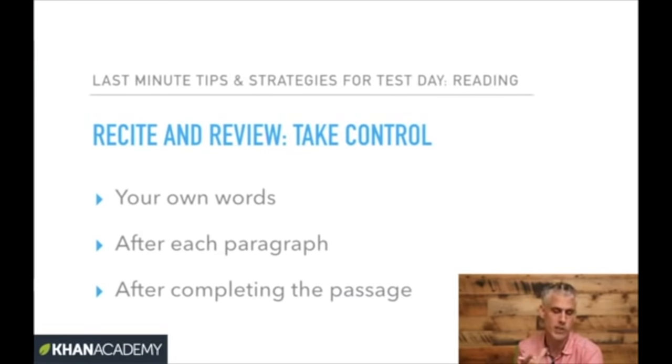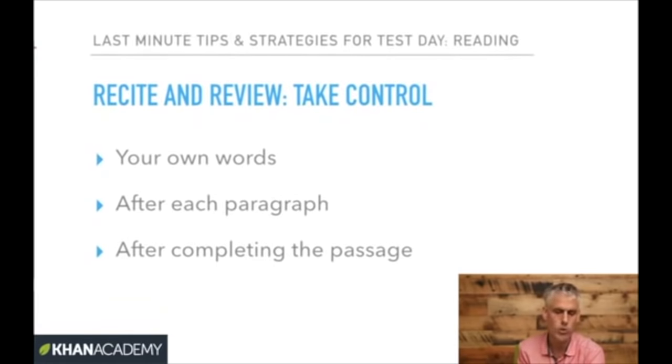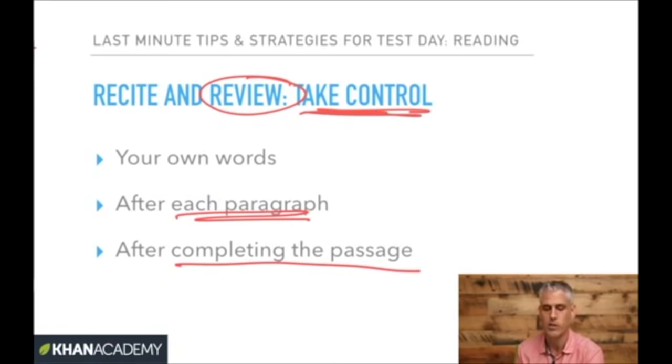That was active reading. As you go, after every paragraph, ask yourself: what was that about? What was the point? Make a little note in the margin in your own words. This gives you control over what you're reading so you don't find yourself starting the second paragraph with no idea what the first paragraph said. The more you rephrase as you go along after every paragraph, the better you'll be set up to answer the questions correctly.